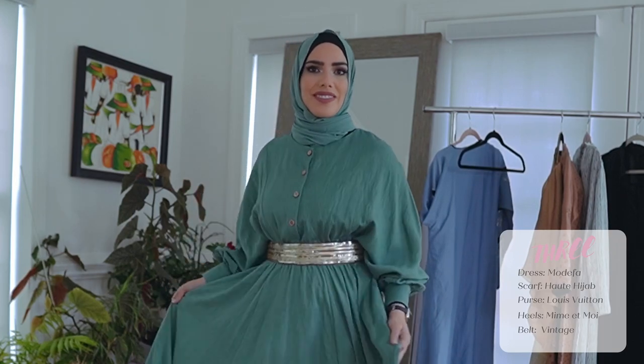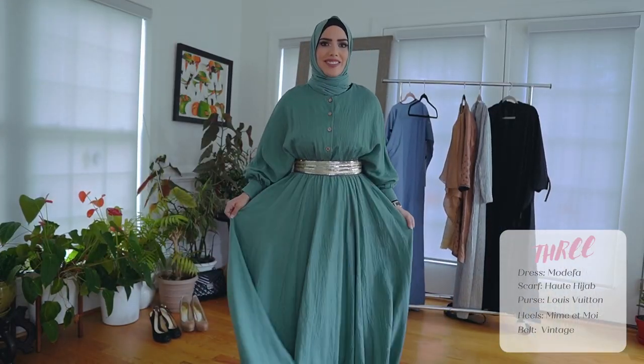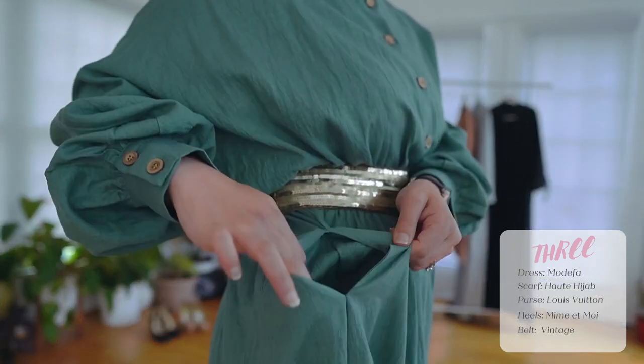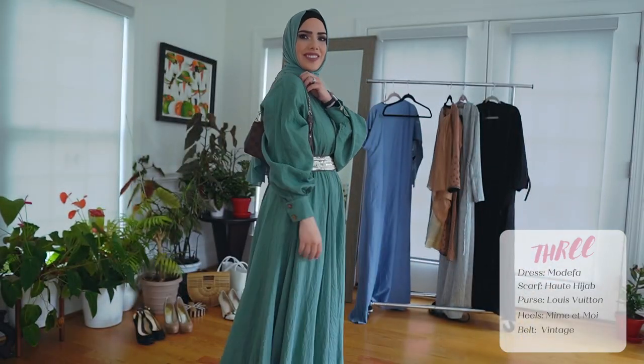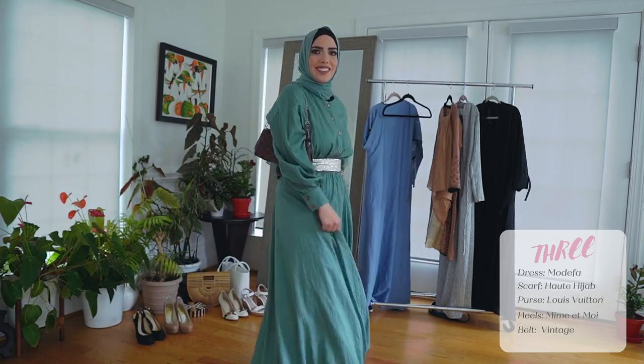My scarf is from Hot Hijab — it is the sage color. And of course I have to have my pocket. I have a Louis Vuitton purse that I spoiled myself with a few years ago. And that's it — this is my outfit number three.